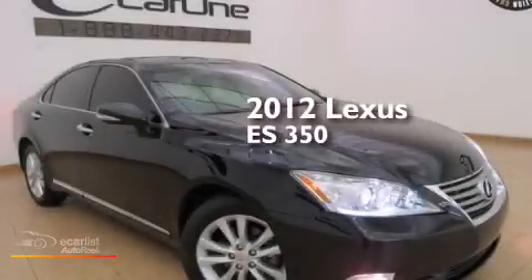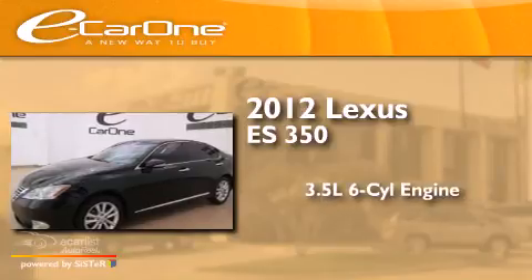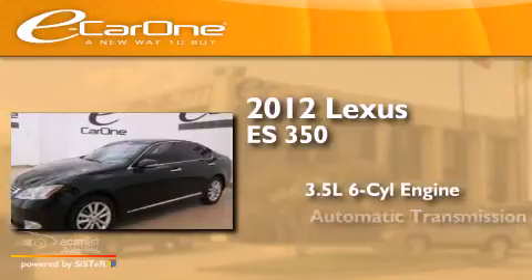This is a 2012 Lexus ES350. It has a 3.5-liter six-cylinder engine and an automatic transmission.